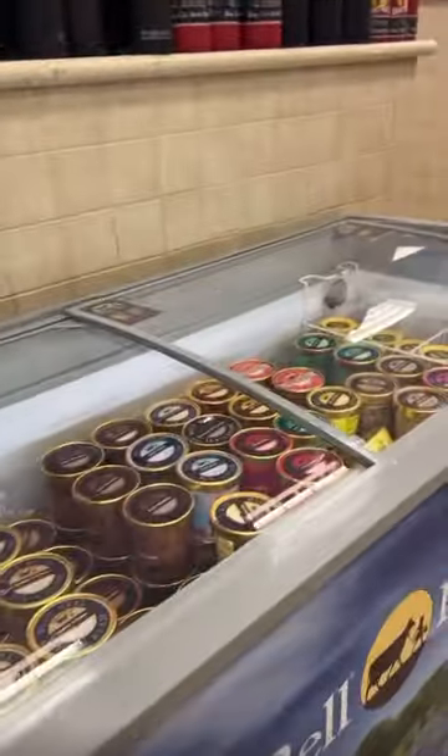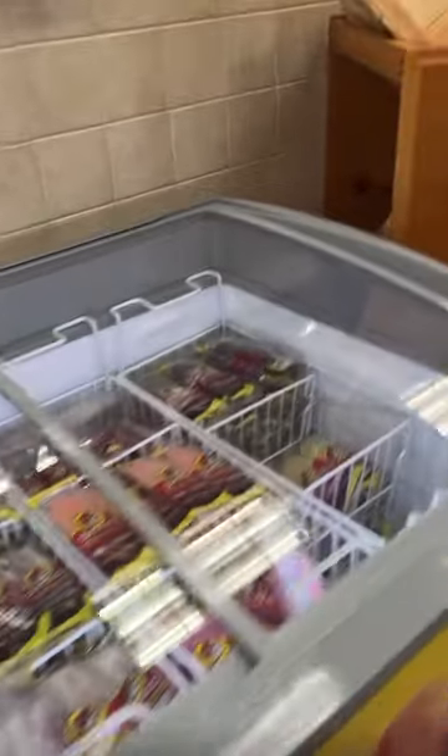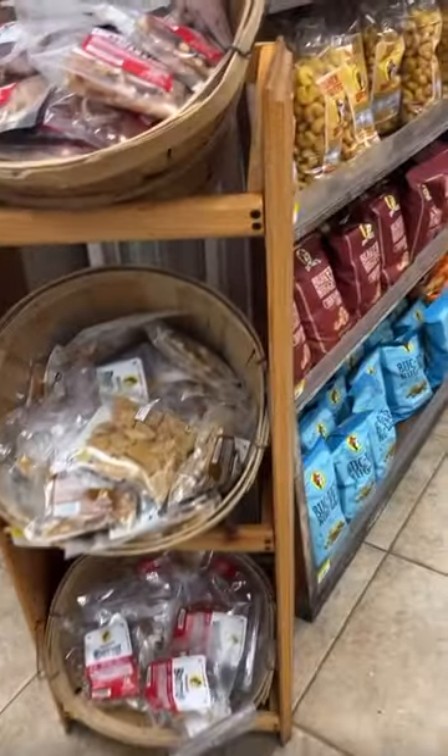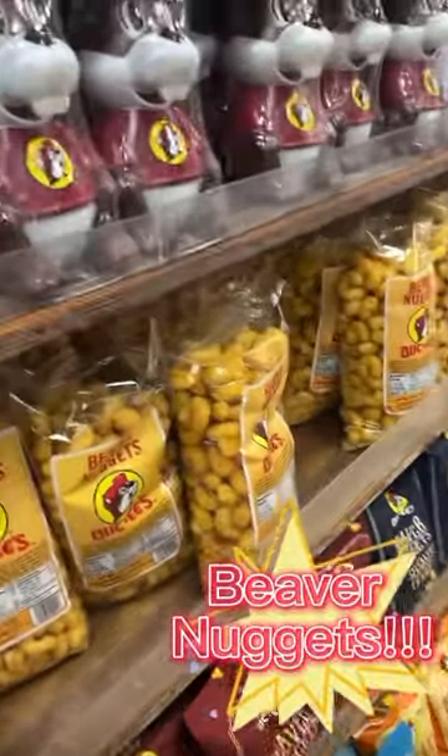And then more bagged candies. Of course, you can't go to any store in Texas without seeing Blue Bell ice cream — I don't like Blue Bell, but it's there for you if you like it, and popsicles too. And then coming up on some Beaver Nuggets — you can never go wrong grabbing a bag of Beaver Nuggets at Bucky's.